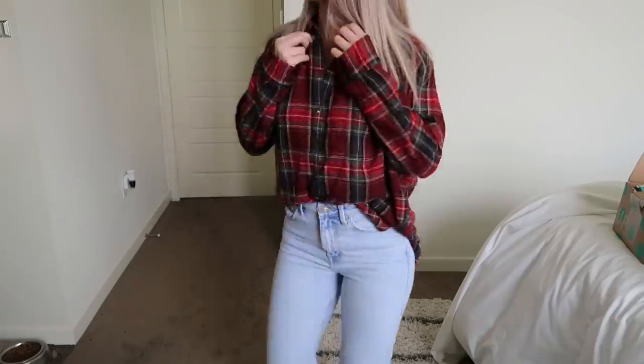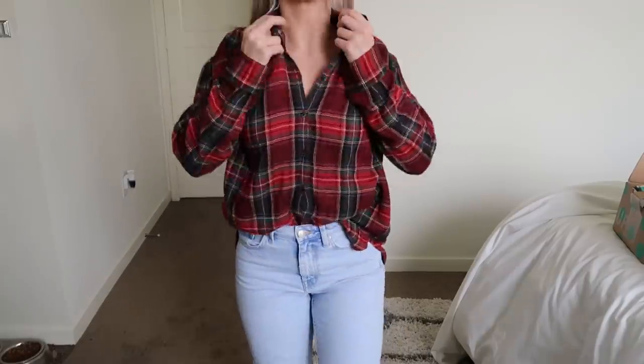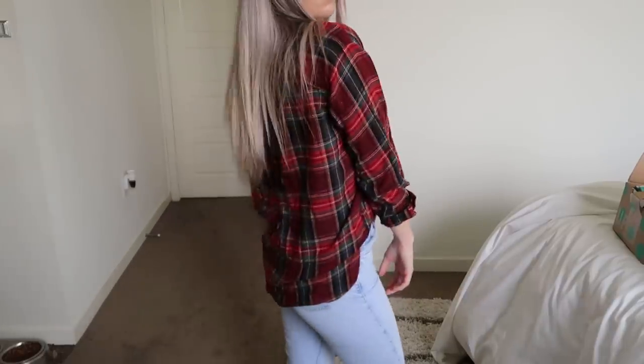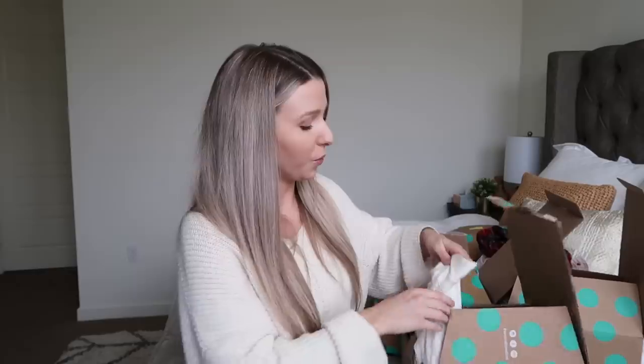This next thing got me so excited because it was literally the best deal ever. I got this Madewell plaid button-down shirt — its original estimated value is $89 and I got it for $7.99. It's in perfect condition, the best material, like a girly flannel. I've never bought anything from Madewell before because it's pretty expensive, so getting this for $7.99 on ThredUP was just unbelievable.